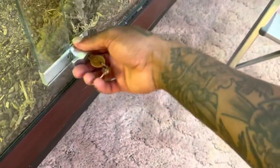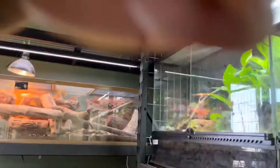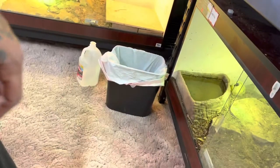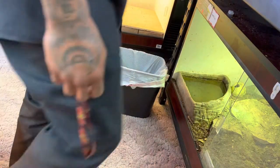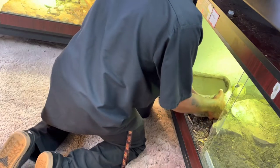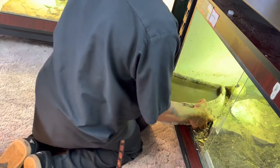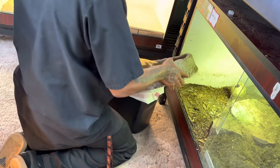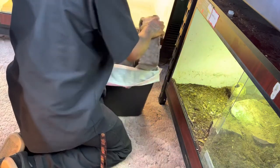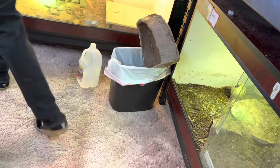iPhone 13 quality is pretty good, not gonna lie. I wish this thing had smell-o-vision because Godzilla's poop just reeks — but in a way I'm also glad you guys can't smell this.